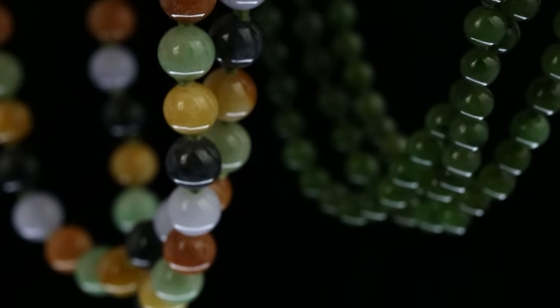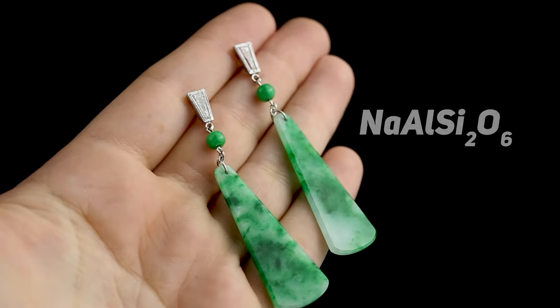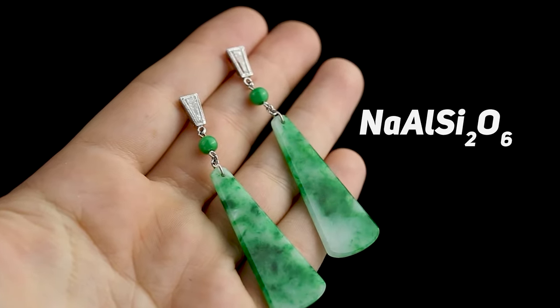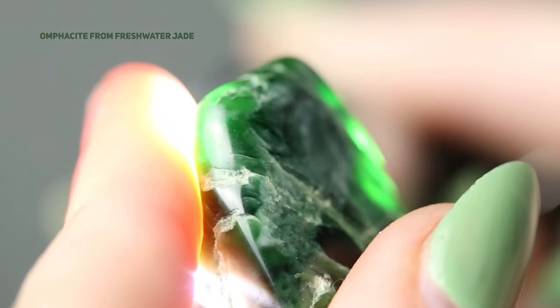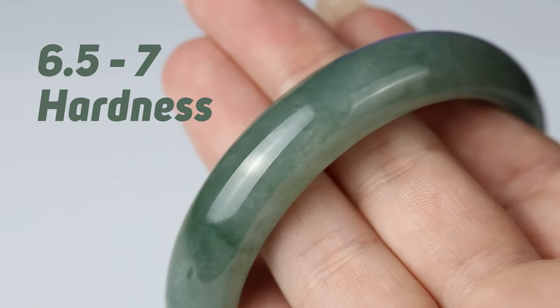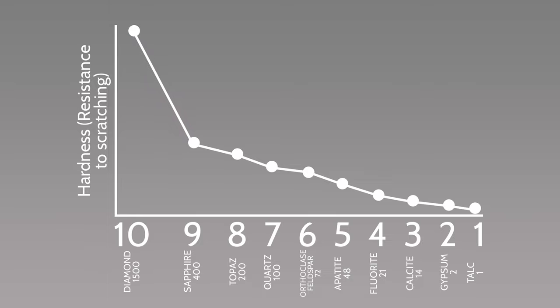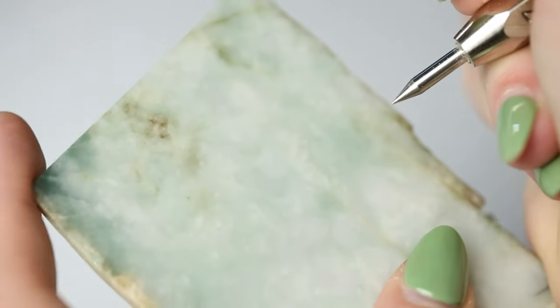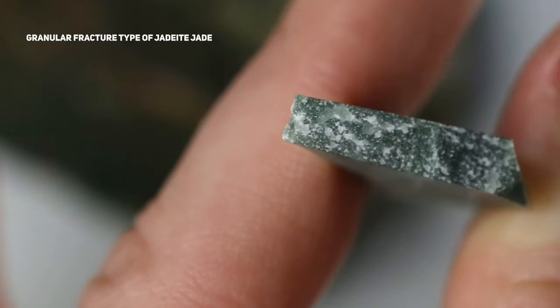This is jadeite jade, an aggregate material principally comprised of the sodium aluminum silicate mineral called jadeite, or in some cases one of the other very similar minerals known as omphacite and cosmochlor. Jadeite jade is usually a 6.5 to 7 on the Mohs scale of mineral hardness, which measures resistance to scratching, making jadeite jade harder than steel. Jadeite jade is also tougher than diamonds as well as most other gemstones, meaning it is highly resistant to breaking, however it's still a gemstone and should be handled with care.